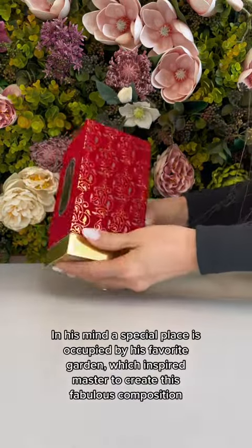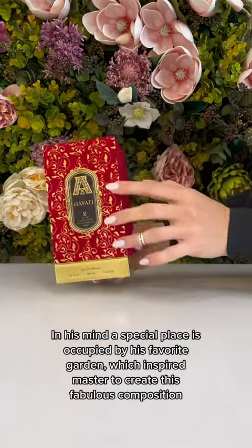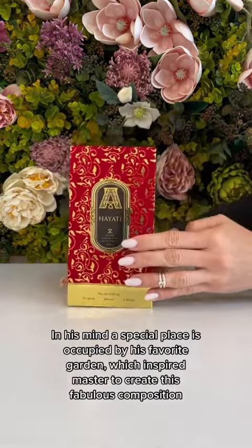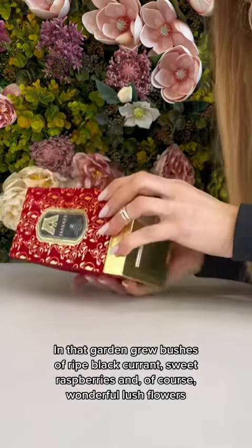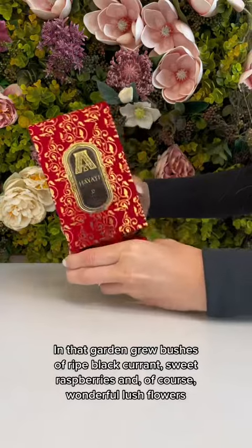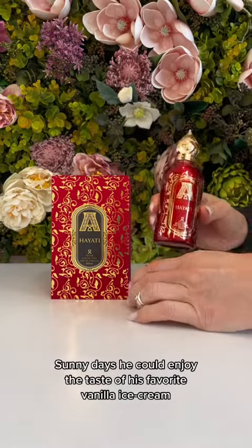In his mind, a special place is occupied by his favorite garden, which inspired the master to create this fabulous composition. In that garden grew bushes of ripe blackcurrant, sweet raspberries, and, of course, wonderful lush flowers. Sunny days he could enjoy the taste of his favorite vanilla ice cream.